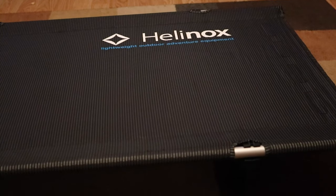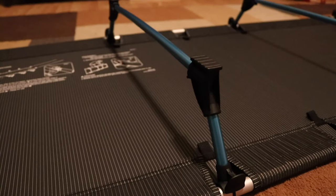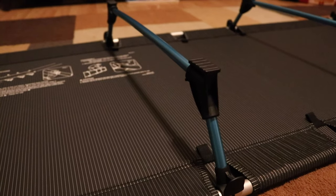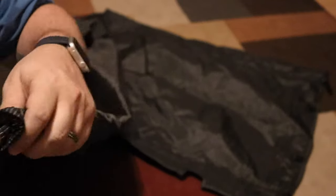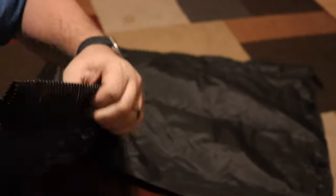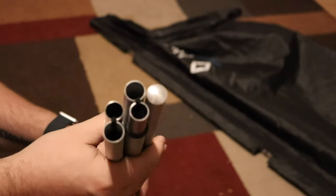Let me start off with the specs. The Helinox Light Cot weighs in at just 2 pounds and 13 ounces, and it actually packs down to about 5 inches by 21 inches. It holds up to 265 pounds. The fabric is made of a 600-weave ripstop polyester nylon. It's really easy to set up, super light, and all of the poles and legs are made with DAC aluminum, which is able to hold a lot of weight while remaining extremely light.